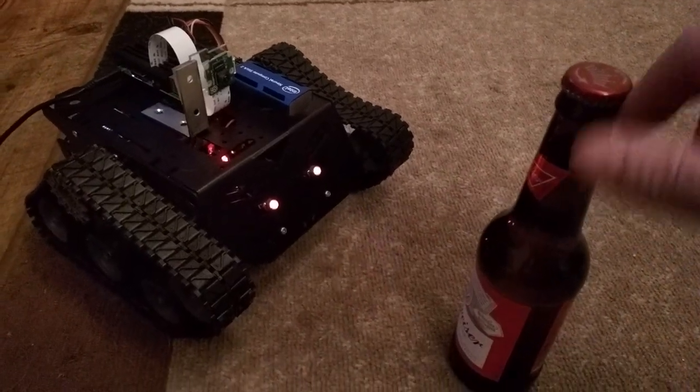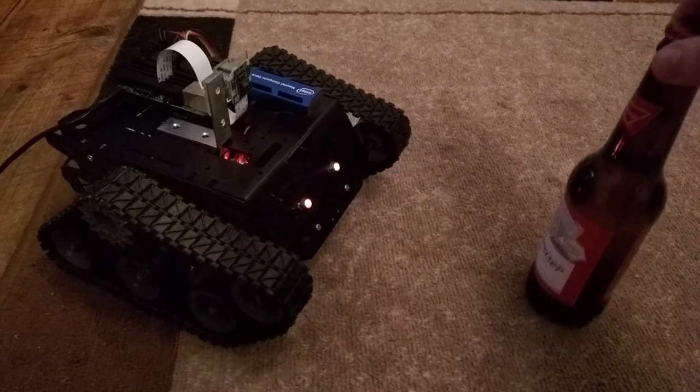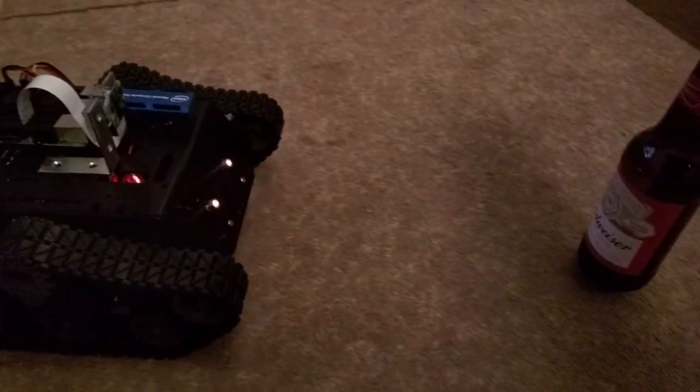So if we take the beer bottle that's in front of the robot and move it, the robot will track it. And if we move the beer bottle too far away, it will chase it.